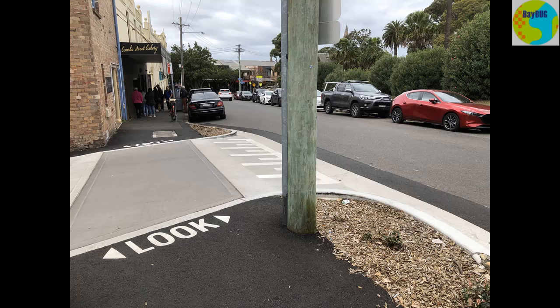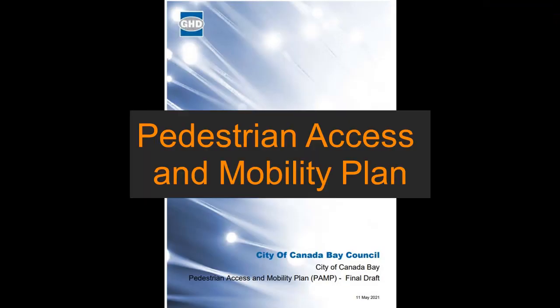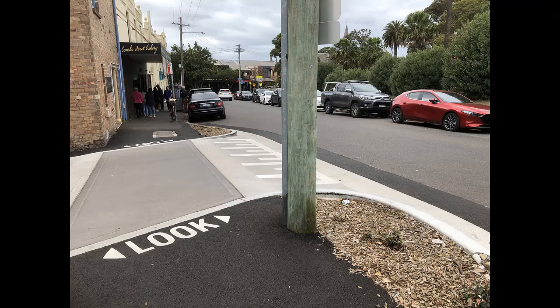This is the sort of infrastructure that promotes walking around a shopping precinct, and it's conspicuously absent from the recently released PAMP — or Pedestrian Access Management Plan — that's being published by Canada Bay Council for public comment. I'll have some more details on that in a later video.